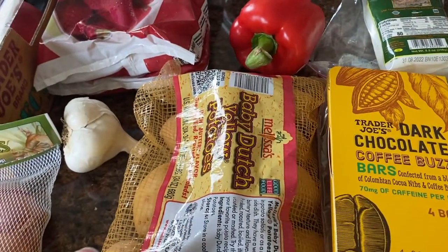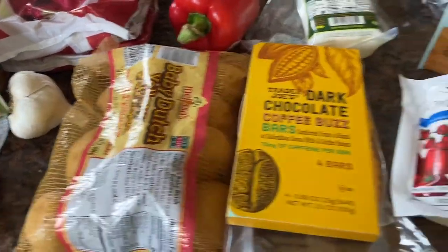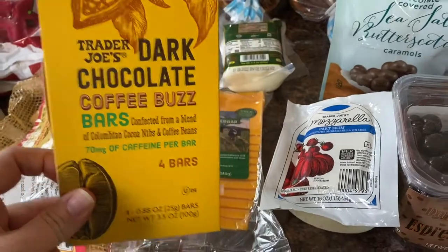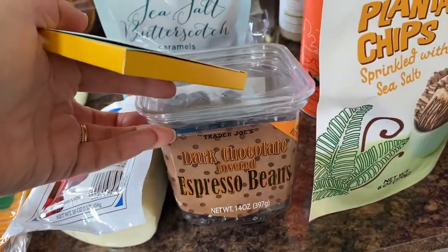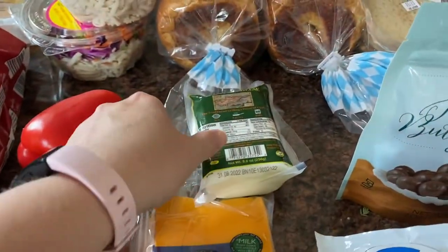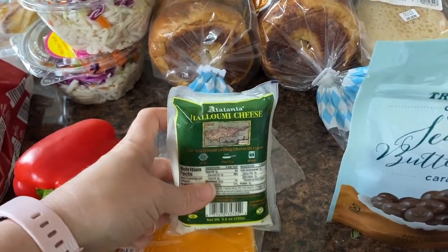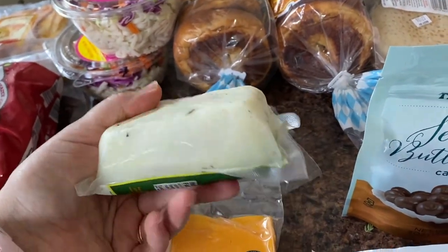Potatoes — we really like these because you don't have to peel them. They're easy to cut, pretty soft, and quick to cook. Dark chocolate coffee buzz bars as well as espresso beans covered in chocolate. My husband really likes chocolate and coffee together. Sharp cutter cheese and halloumi cheese — I've seen Trader Joe's lists on Instagram talk about this, and apparently you can grill it and it stays in solid form, so I'm looking forward to that.